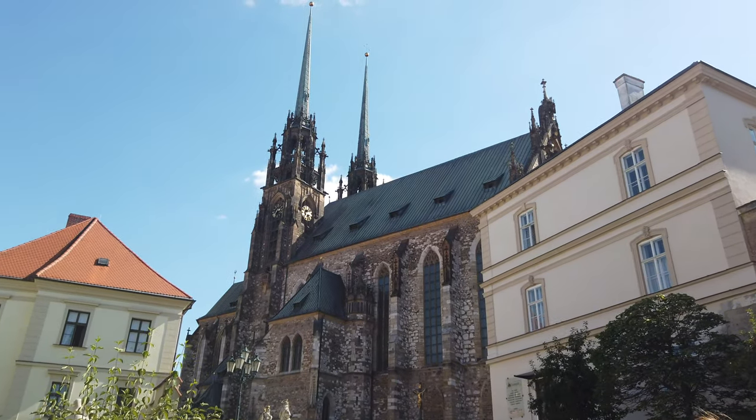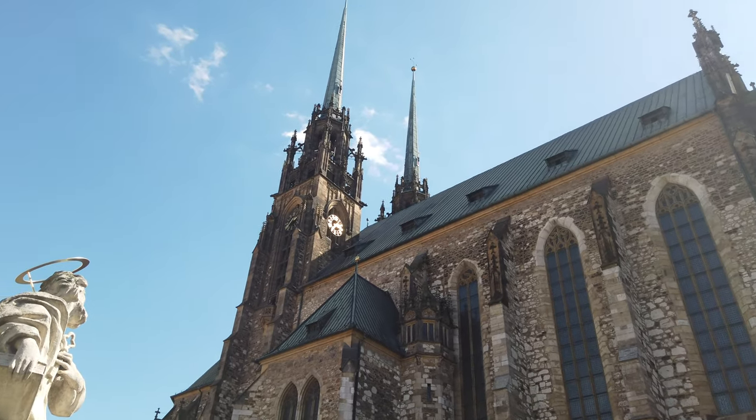This massive, beautiful church is our next stop. It's called the Cathedral of St. Peter and Paul. There's a funny story about it — the bells ring at 11 a.m. instead of 12. The reasoning is that back in the day when the Swedish army was trying to lay siege on Brno, the Swedish general said he'd abandon the siege if he couldn't control the city by noon. So they set the clocks back to 11 to ring early and buy some time. We should definitely go inside and climb one of these spires.